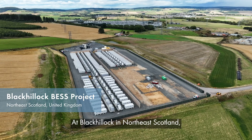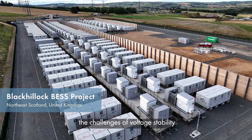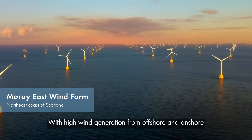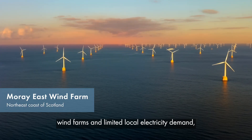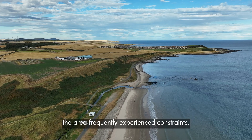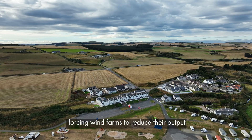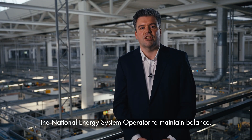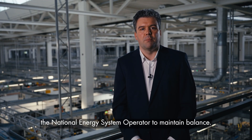At Black Kellogg in northeast Scotland, the challenges of voltage stability and maintaining inertia were felt acutely. With high wind generation from offshore and onshore wind farms and limited local electricity demand, the area experienced frequency constraints, forcing wind farms to reduce their output and requiring expensive interventions by the national energy system operator to maintain balance.